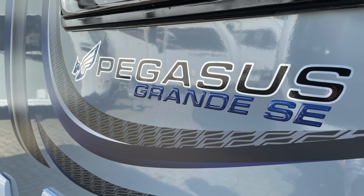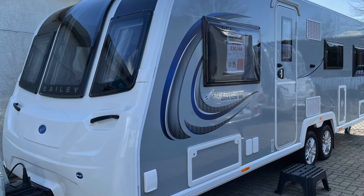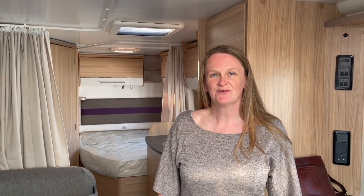Here we are at our local caravan dealer. We're here to look at three different caravans, all with a similar layout. This first one is the Pegasus Grand SE. All the caravans we're looking at today are twin axle and eight foot wide. We need a minimum of five berths, but most of them typically seem to be six.